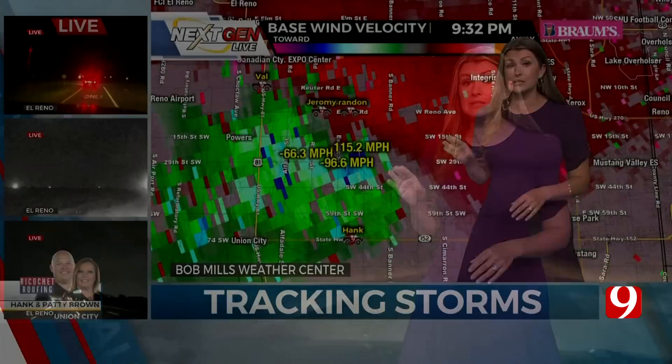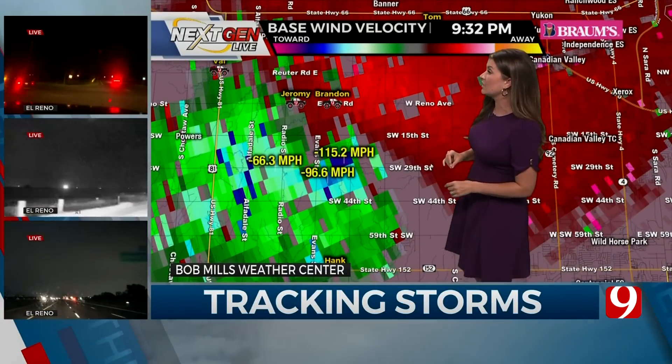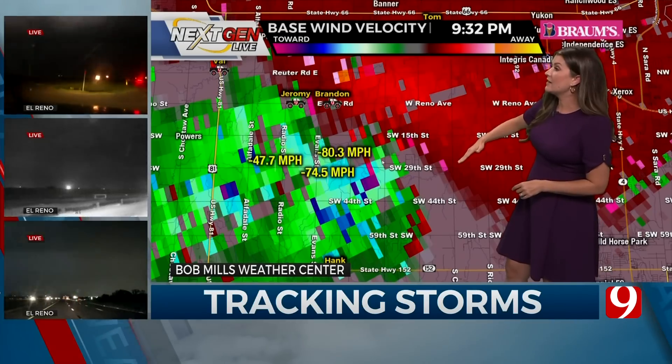Hank is right there looking at it. All of our storm trackers have this area surrounded. On NextGen Live, let me show you what some of the live velocity data is showing in this area. This is south of I-40, and this is going to be—